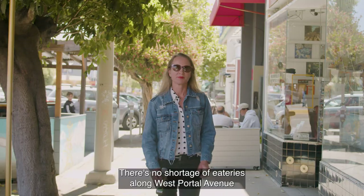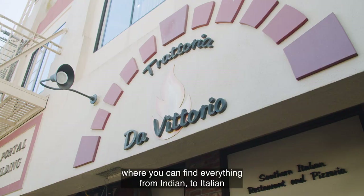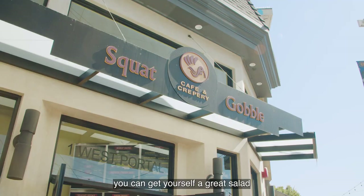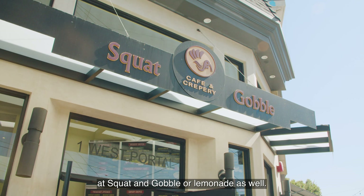There's no shortage of eateries along West Portal Avenue, where you can find everything from Indian to Italian to sushi to burgers. You can get yourself a great salad at Squat and Gobble or Lemonade as well.